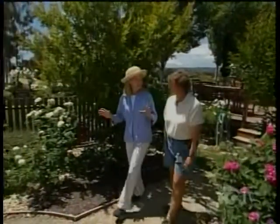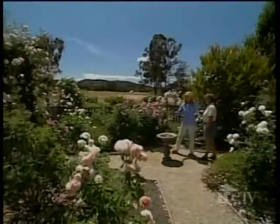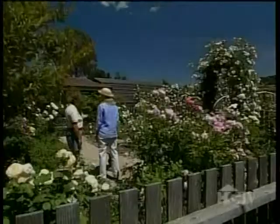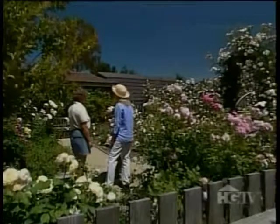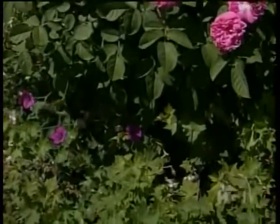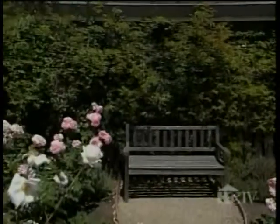This is such an intimate space, and yet the surroundings are so grand — a really intimate garden right off the cottage. This used to be their grandson's sandbox, and when he moved out, they thought they'd put a little garden in here. They put in these roses, some hardy geraniums as a ground cover, surrounded it with a little fence, and it came together.